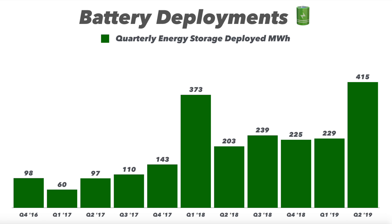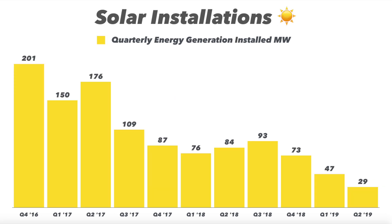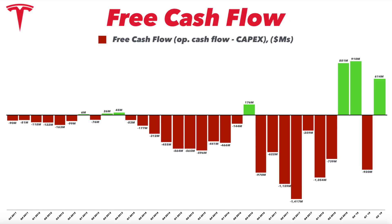On the flip side, the other half of the energy business is solar. Solar hit a low of 29 megawatts installed during the quarter. They said they do expect this to turn around soon, but I personally think this is a lost cause to read too much into until the Solar Roof gets perfected. Once that happens, Tesla will start pushing into solar installations more, but it's just not a priority for now. The combination of a rapidly growing battery business and a shrinking solar business is why we're seeing flat or very small growth on the energy side.